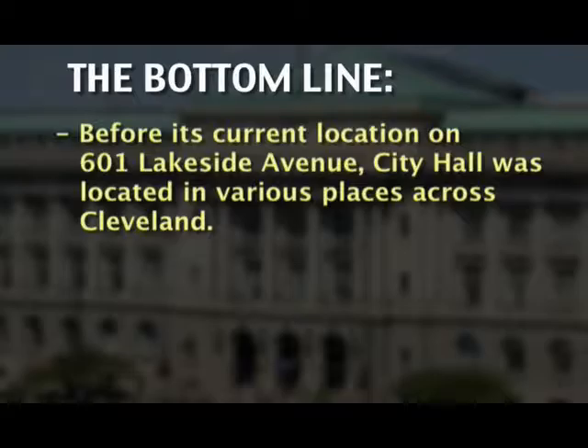The bottom line? Before its current location at 601 Lakeside Avenue, City Hall was located in various places across Cleveland.